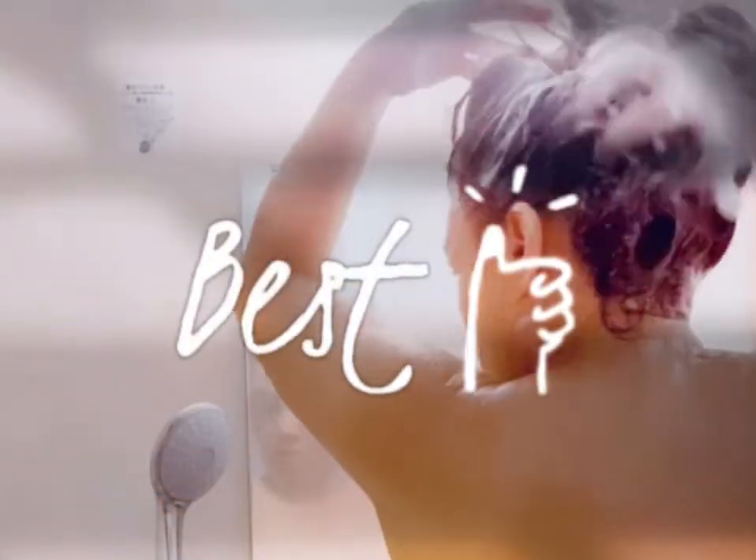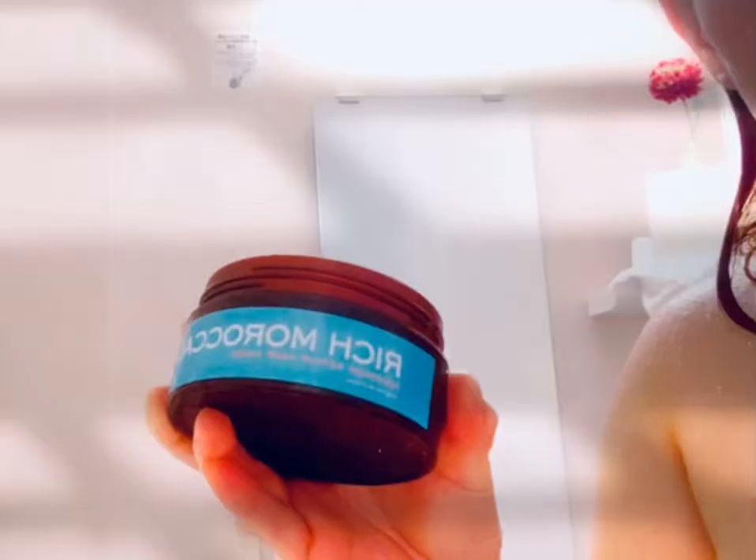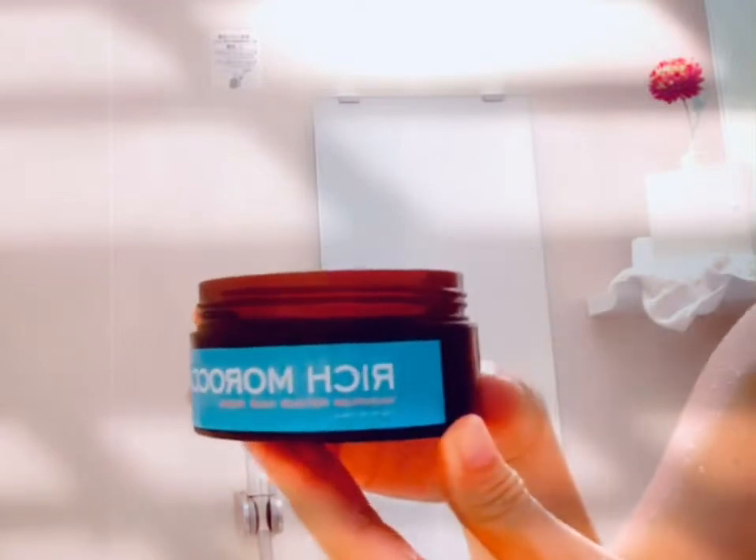Now I've already taken off my mask and I'm using shampoo to rinse off the oil from my hair, then following up with a Moroccan hair mask for 15 minutes.